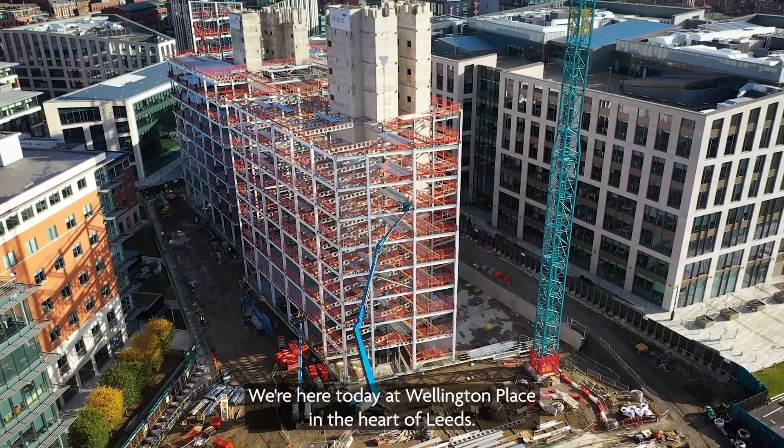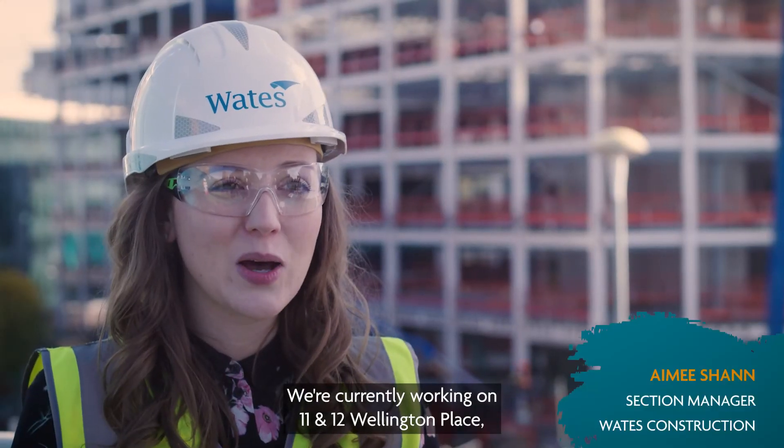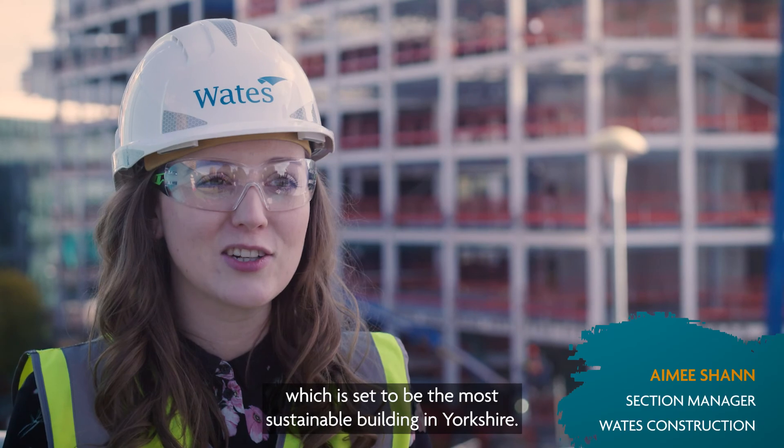We're here today at Wellington Place in the heart of Leeds. We're currently working on 11 and 12 Wellington Place, which is set to be the most sustainable building in Yorkshire.